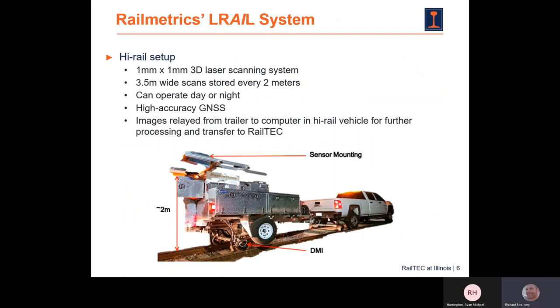The 3D scanning system is a high-rail trailer-mounted system. It captures a one-by-one millimeter scan of the track across a roughly 3.5-meter-wide swath, covering the ties, the ballast, and the rail heads. Files are saved every two meters. It operates day or night with no additional lighting required. There's a high-accuracy GPS system to geo-reference everything, a wheel encoder and DMI to trigger the system and provide linear referencing, and inside the high-rail vehicle is an operator with a tablet to download data and review results.